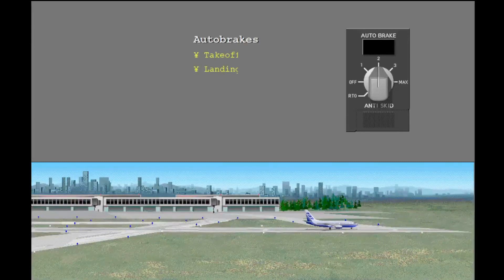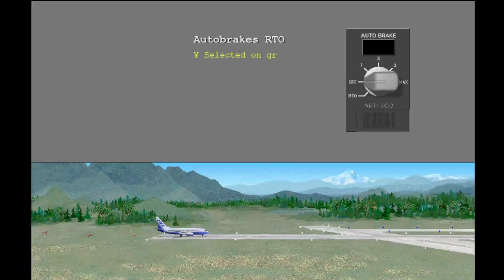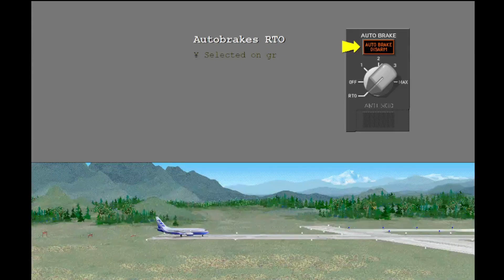The anti-skid system has auto brakes for a rejected takeoff and for landing. The auto brakes are only available when the normal brake system operates. You can only select RTO when on the ground before takeoff. Select RTO for takeoff. The auto brake disarm light illuminates for one or two seconds, then extinguishes to show that the system completed a self-test correctly.